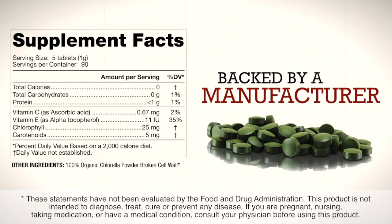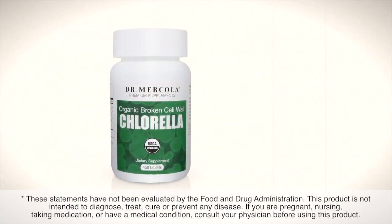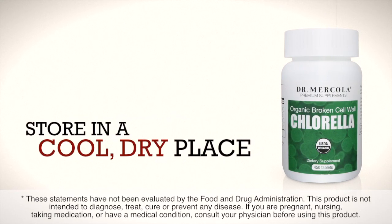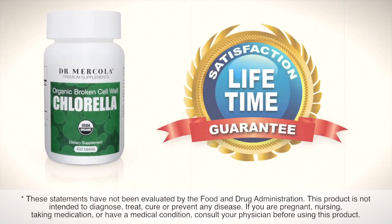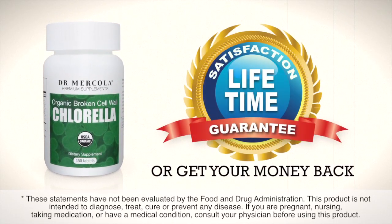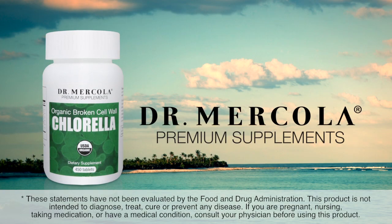It is also backed by a manufacturer with exceptional high-quality standard practices. Organic broken cell wall chlorella does not require refrigeration — just store it in a cool dry place. Your 100% satisfaction is guaranteed with organic broken cell wall chlorella, or you get your money back, minus shipping. Thank you for inquiring about organic broken cell wall chlorella.